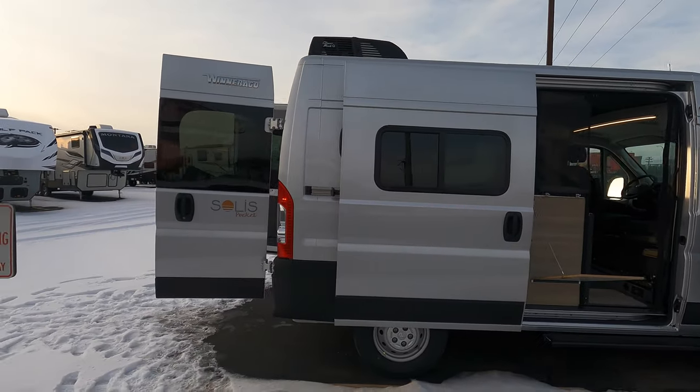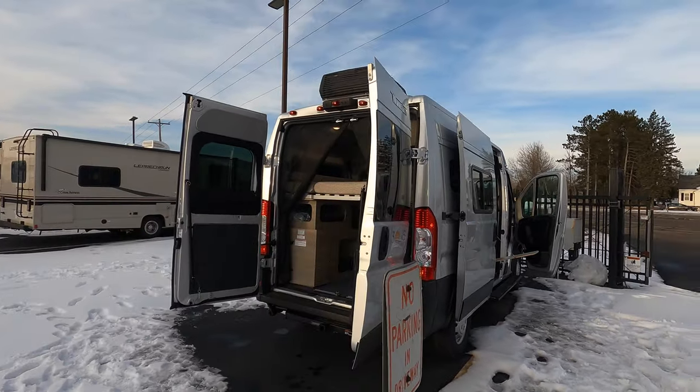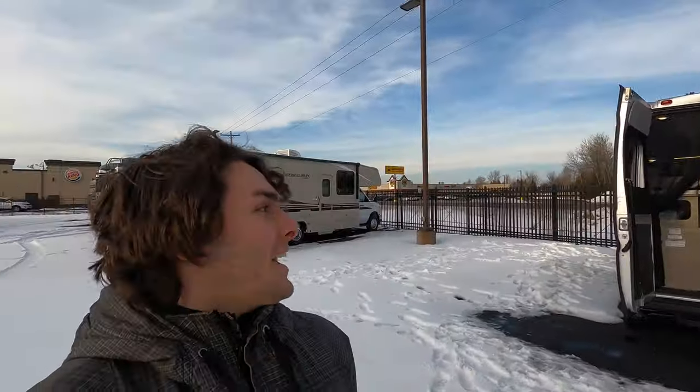Again, this is the Winnebago Solis Pocket — brand new here at Bullion RV. There's plenty more to talk about on this unit but that was just a quick overview. If you have any questions, please call me, Tristan Aikison, here at Bullion RV at 507-923-5675. Always have a great rest of your day — look forward to seeing you, bye bye!